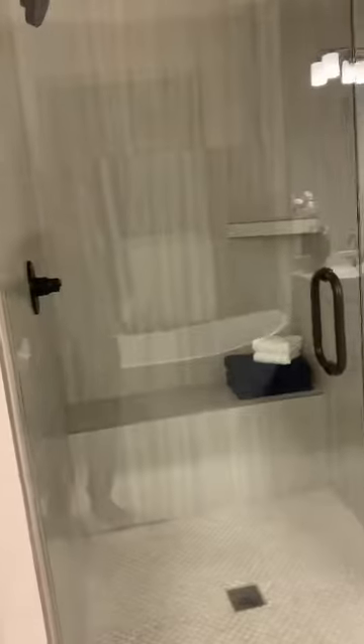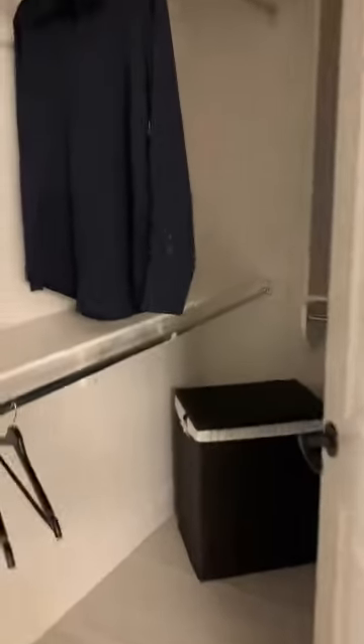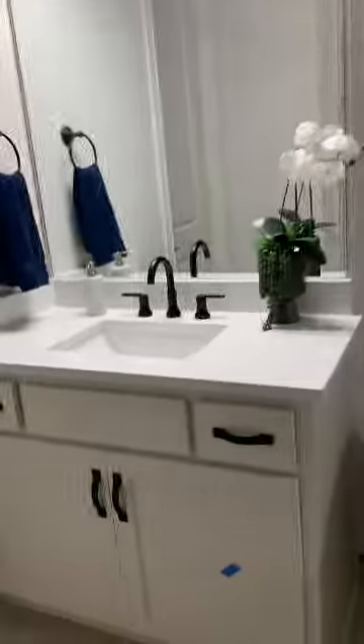That is the master bath with the ensuite shower, storage, and walk-in closet for him and her. And that's the tub and two vanities — that's the restroom.